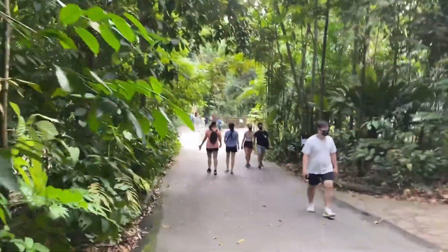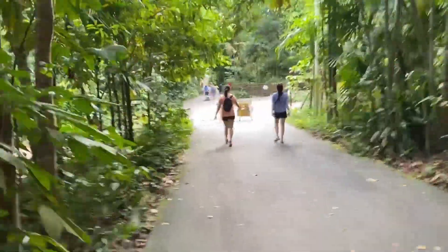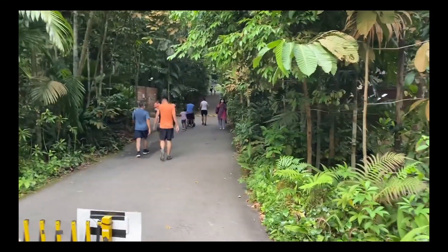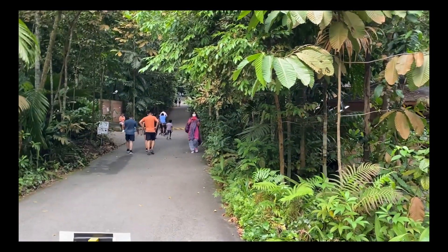After that short and chaotic descent, we finally reached the end of our Bukit Timah Hill trip. Hopefully nothing weird occurred to you guys. I hope you enjoyed this video — thank you and bye!